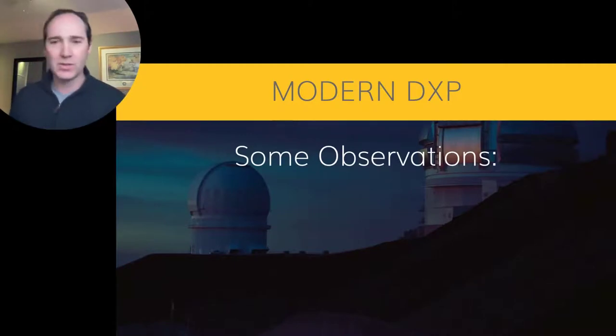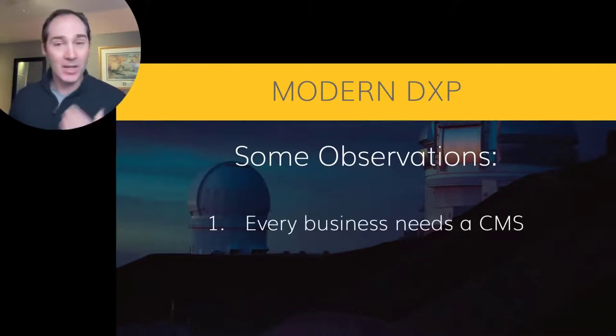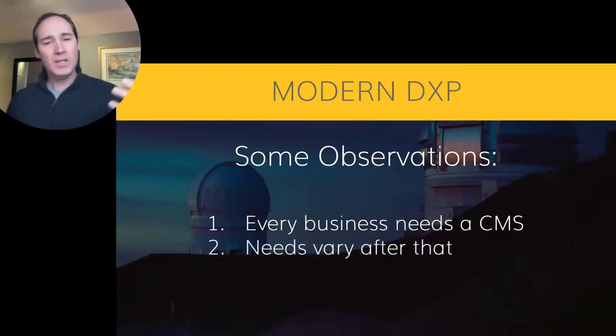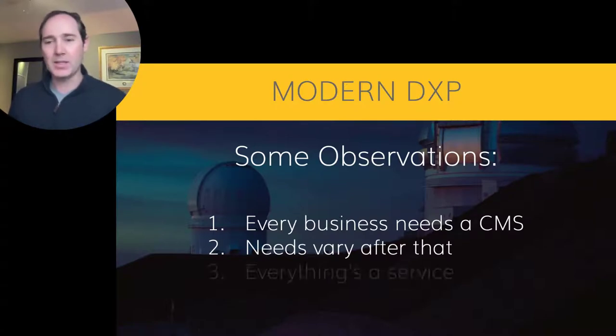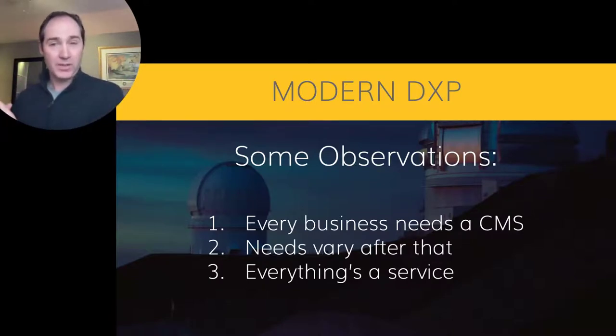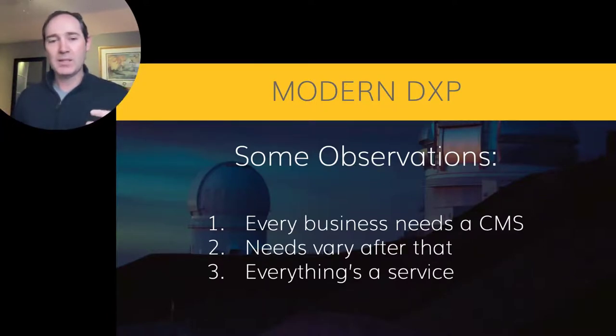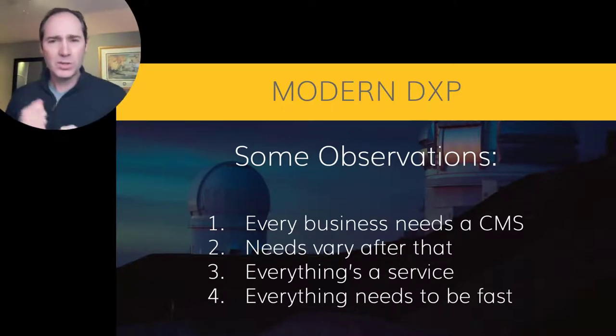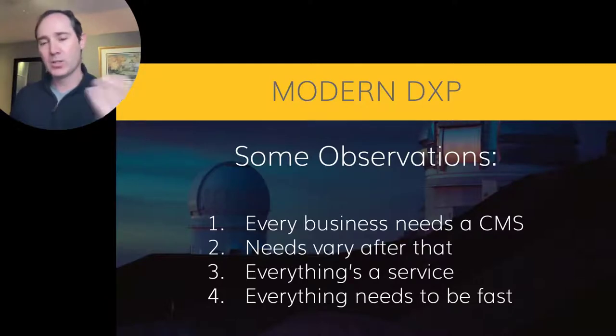Let's take a look at building out what modern DXP actually is. I've got some observations. First, every business, in my opinion, needs a CMS. Every business has content, and at this point with technology, you have to have a website. The website is the main anchor for your digital content, and a CMS is how you control that. The needs will vary after that — after you get a CMS, who knows what you might need next. Everything else could just be a service, and if it's a service, it should be really fast — the best of breed to solve these problems.